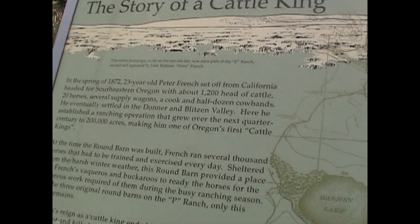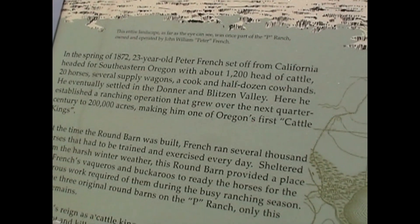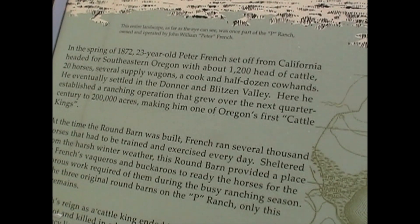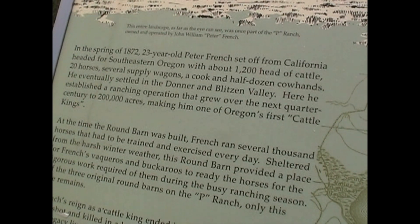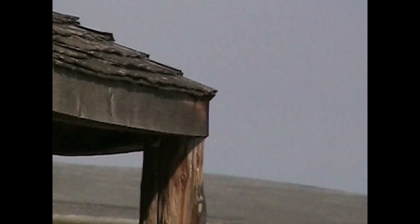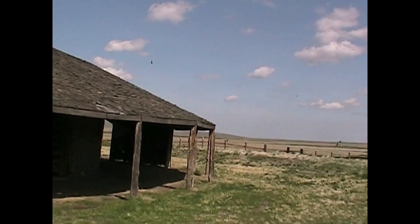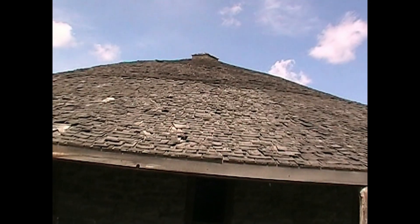In the spring of 1872, 23-year-old Peter French set off from California headed for southeastern Oregon with about 1,200 head of cattle, 20 horses, several supply wagons, a cook, and a half a dozen cowhands. He eventually settled in the Donner and Blitzen Valley, where he established a ranching operation that grew over the next quarter of a century to 200,000 acres, making him one of Oregon's first cattle kings. At the time the round barn was built, French ran several thousand horses that had to be trained and exercised every day. Sheltered from the harsh winter weather, this round barn provided a place for French's vaqueros and buckaroos to ready the horses for the rigorous work required of them during the busy ranching season.